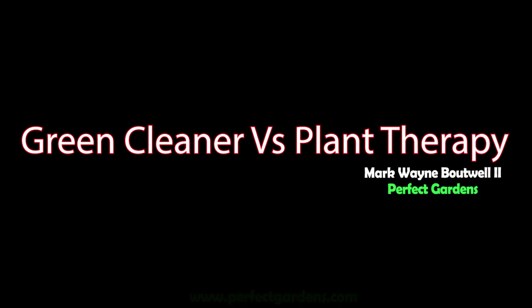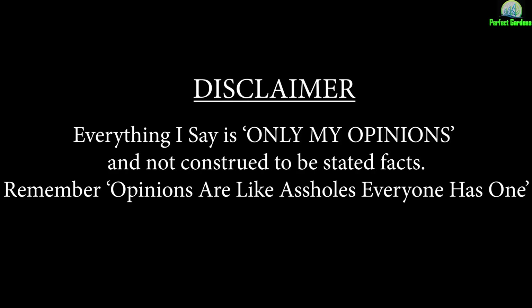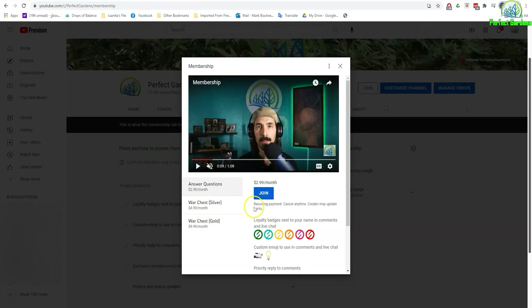Good people copy but great people steal — the thing about it though, if you start with a bad recipe it's normally going to still taste like shit. You're here with Mark Batwell at PerfectGardens.com. If you haven't checked out our monthly membership, I highly recommend you do so — just for $2.99 your questions get sent to the top for quick replies.